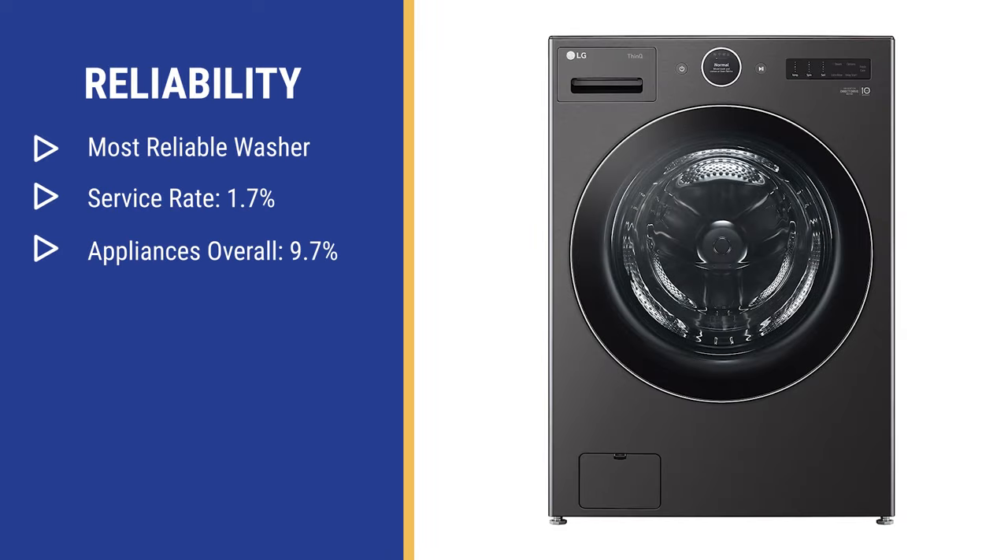You have their Turbo 360 Cycle employing 5 high-capacity sprays to wash your clothes in 30 minutes. LG is the most reliable washer you can buy with a 1.7% service rate in the first year, based on over 30,000 service calls logged by our service department just last year. So, how does it compare to other manufacturers?